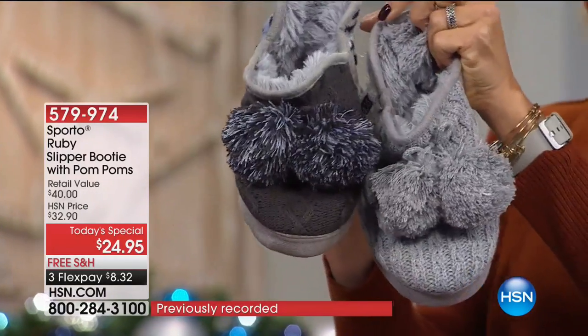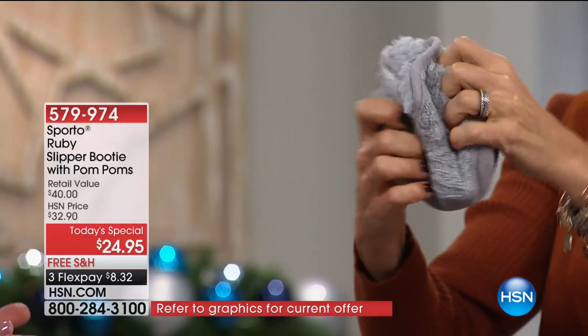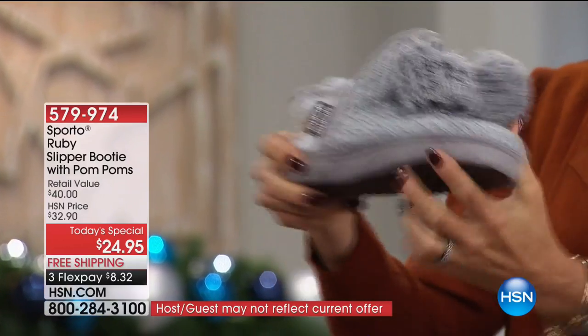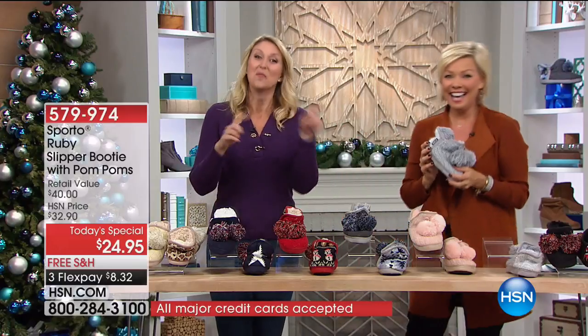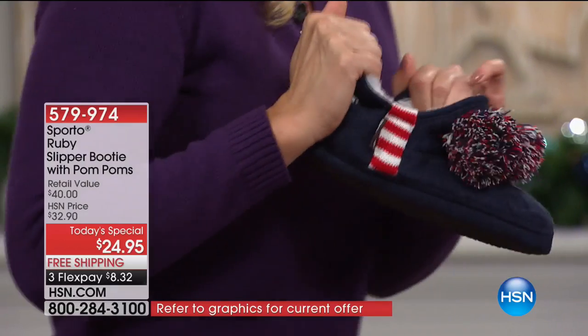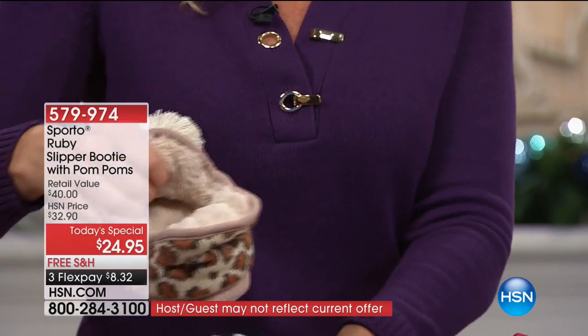If you can't decide, just get them both. The price we were able to do is so amazing. If you're traveling over the winter months, it's so nice to tuck a pair of slippers in your suitcase — whether you're staying in a hotel room or at a friend's house, it's nice to have something cozy so you're not walking barefoot. So many people have tile or hardwood floors that get very cold, especially when you're getting out of the shower in the morning.